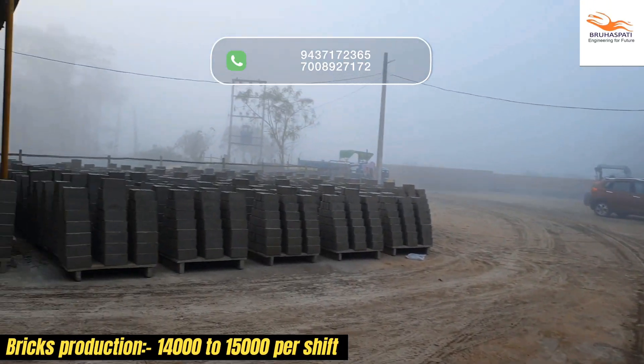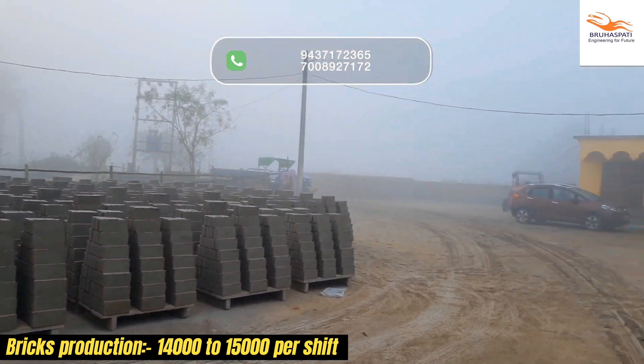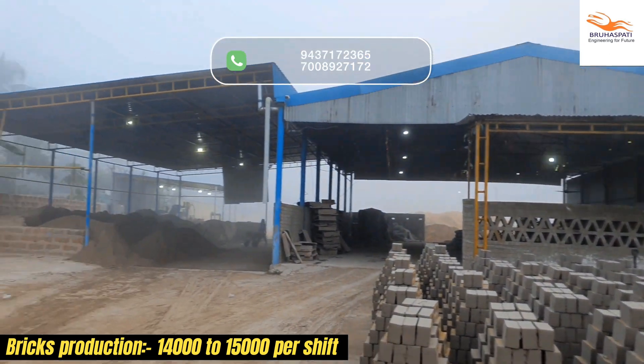With a high production rate of 14,000 to 15,000 bricks per shift, it's a reliable choice for your construction needs.